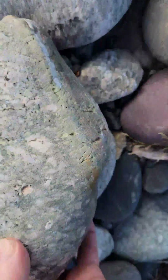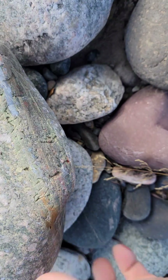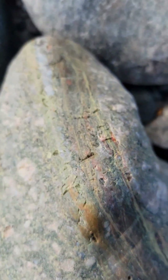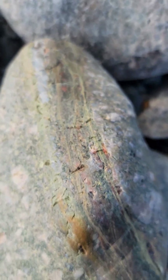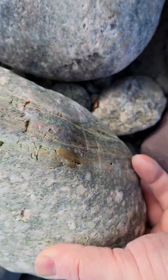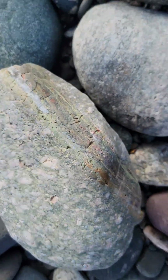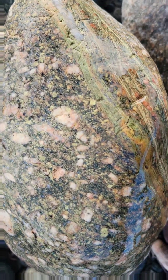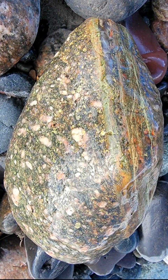I don't know if this would be a unakite, but look at the complexity of that vein — look how many different times that cracked, filled in, cracked again, filled in again with different stuff. Let's get some water on it. That is colorful, guys!